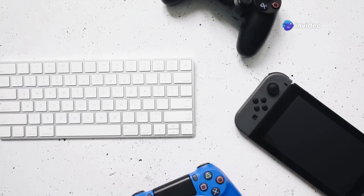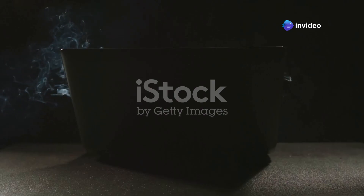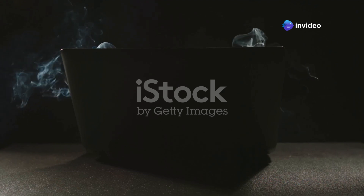Ever been using your phone, laptop, or gaming console and suddenly it shuts down with a high temperature warning? That's what's often referred to as a kill screen, a built-in safeguard that prevents your device from overheating and getting permanently damaged.